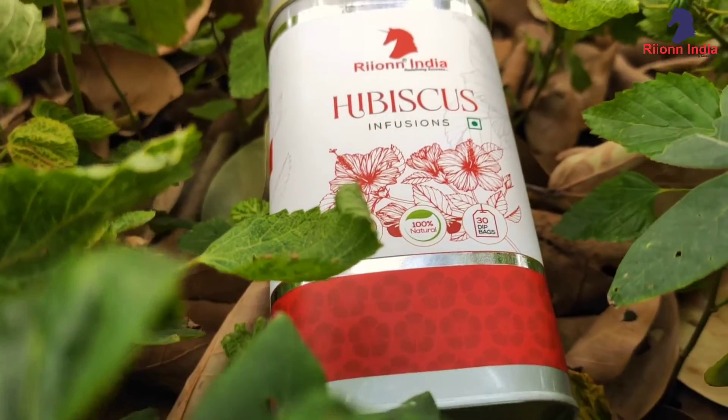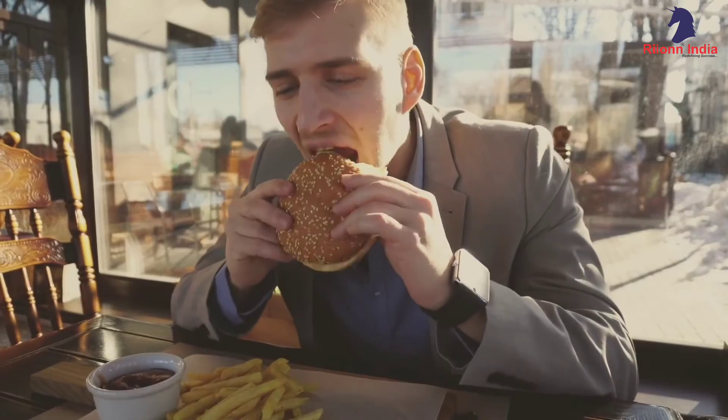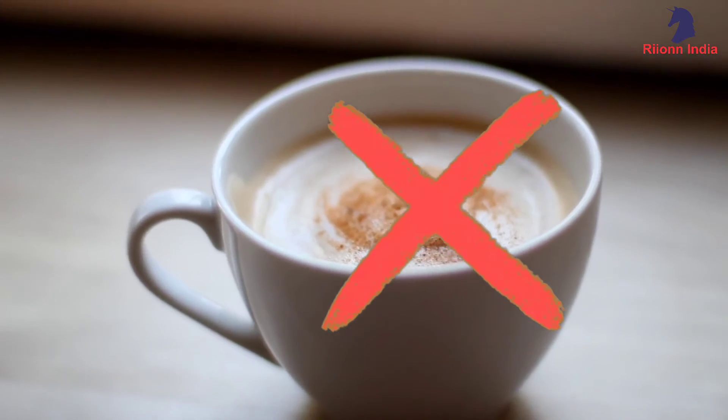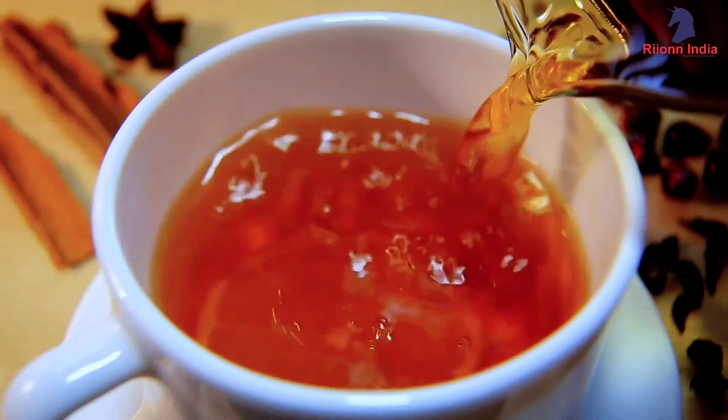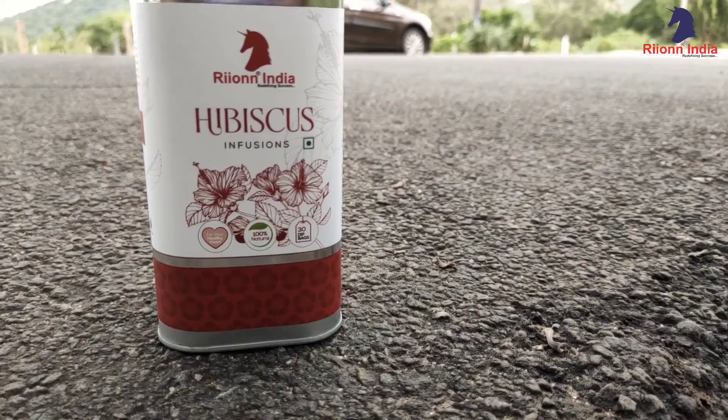Hibiscus tea is naturally calorie and caffeine free. It can be served hot or iced. So use it, feel it, and share it.